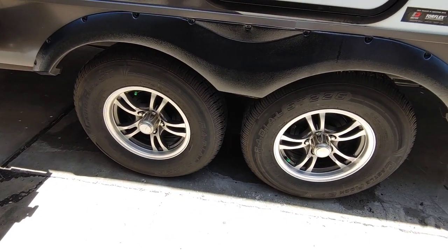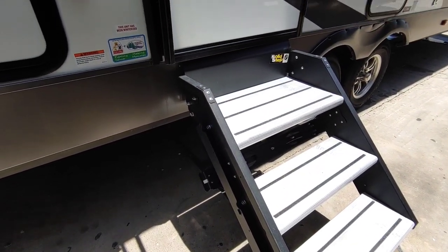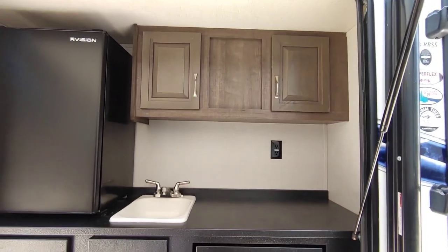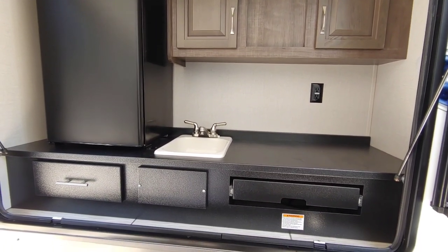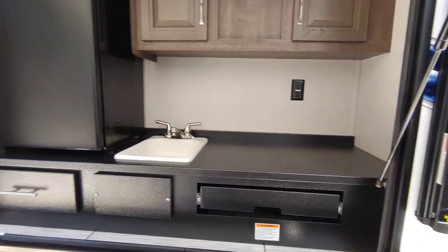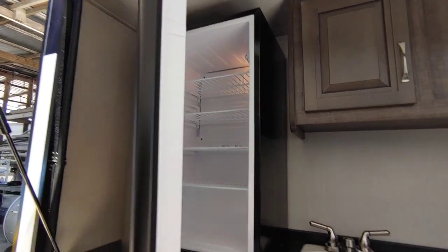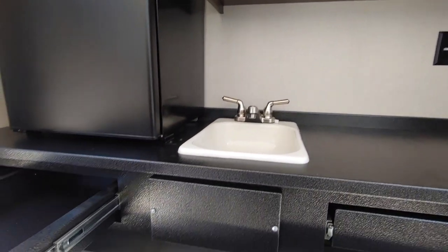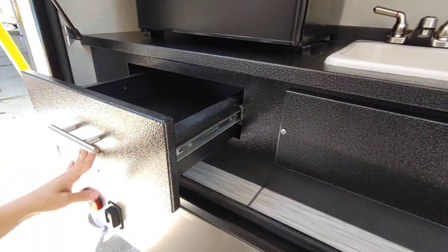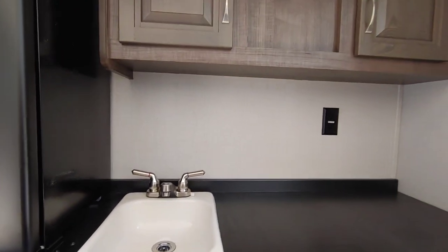It does have dual axles and comes equipped with LCI solid steps. This unit also comes with an outside kitchen featuring an induction stove top, a refrigerator to hold some drinks, a drawer for utensils or other items, a sink, and a couple of cabinets up on top along with an outlet.